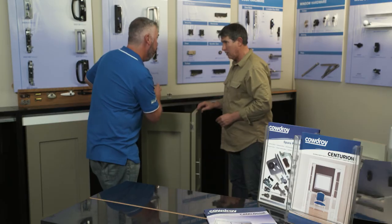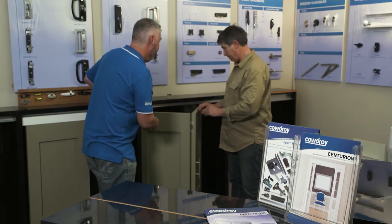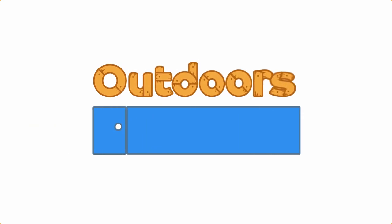For more great Cowdrey space-saving ideas and advice, simply head to your local Mitre 10.